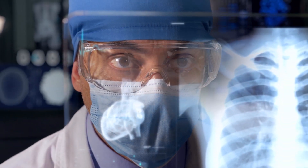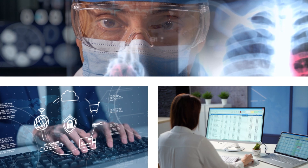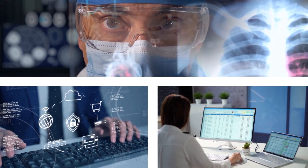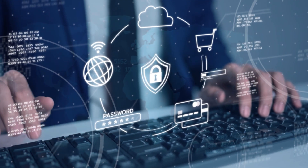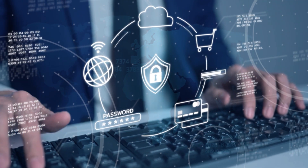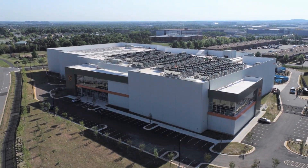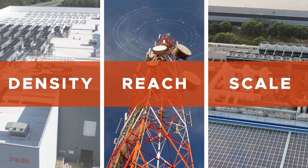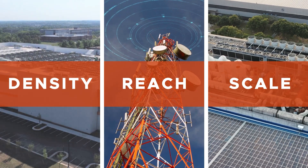Organizations that can meet this infrastructure challenge will benefit from the AI era, making faster and better decisions, unlocking new and innovative solutions, and unleashing new levels of productivity and performance. DataBank provides the density, reach, and scale your organization's HPC infrastructure will need to meet this challenge.